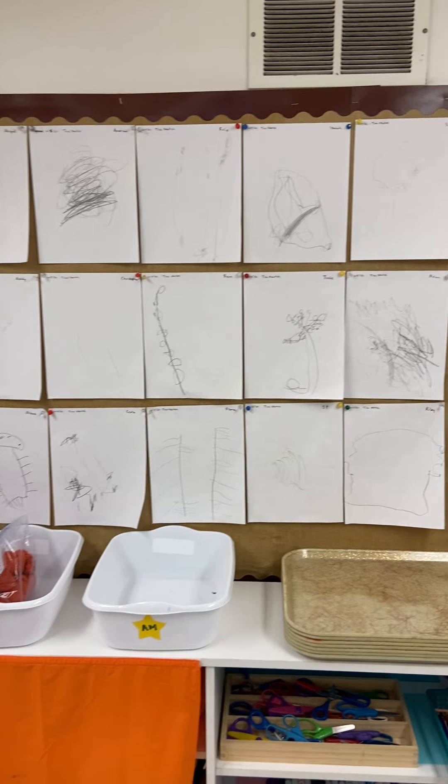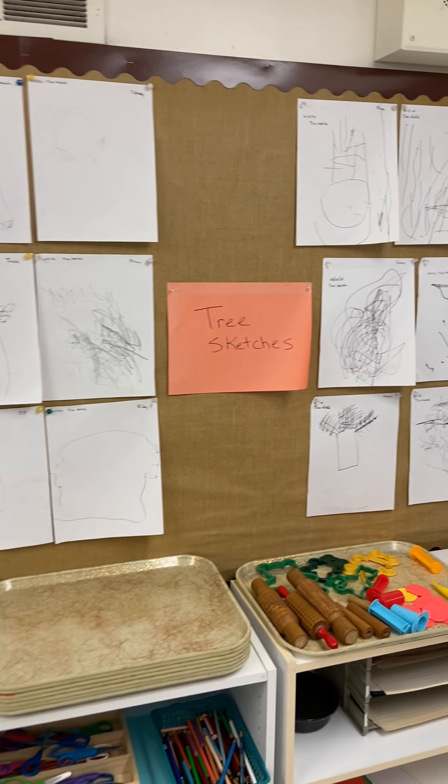We made tree sketches this year — this is hanging up here. We went over to the hill at Penny Park and drew them.